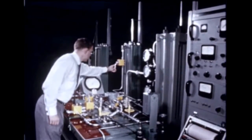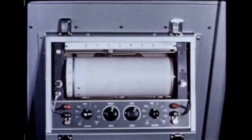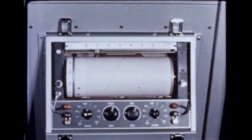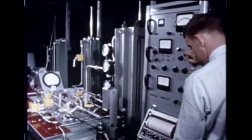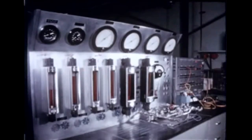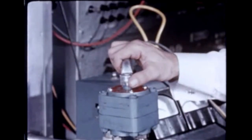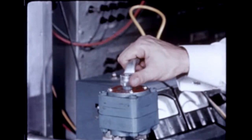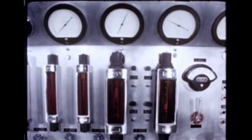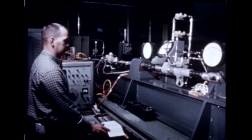In another Marshall laboratory, detailed experimentation involving the actuators for the Saturn booster was being carried out. Hydraulic arms activated by the vehicle's guidance and control system, the actuators will gimbal the four outboard engines of the Saturn cluster of eight during flight to hold the Saturn on course and maintain proper attitude. The actuators are capable of exerting a force of 12,000 pounds from a source pressure of 3,000 PSI. Tests check the ability of the mechanical and electrical components to satisfy the design parameters set up as requirements for gimballing the engines.